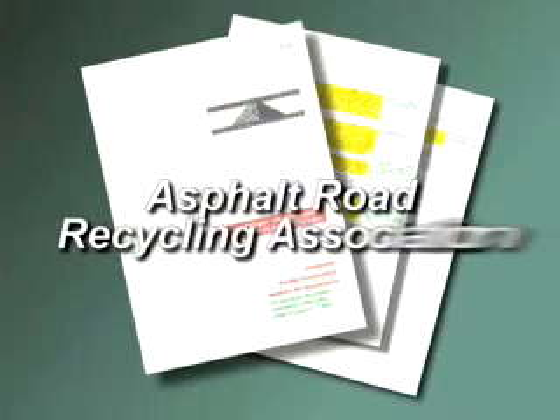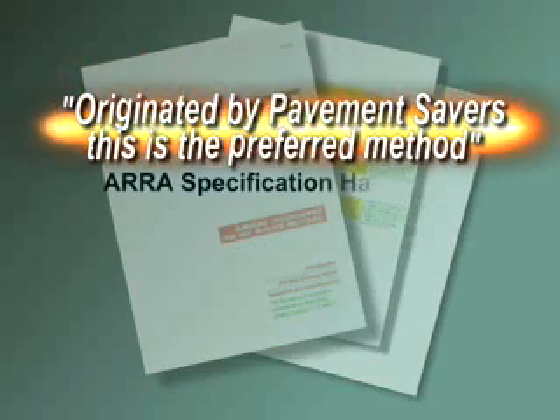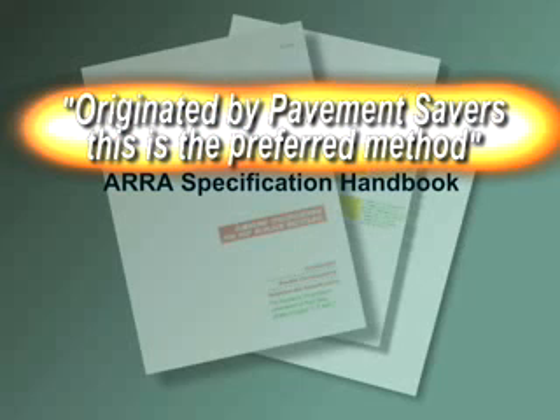Pavement Savers can. As you can see, there are many advantages in the Pavement Saver method of recycling. Our method was adopted in the Asphalt Road Recycling Association's specification handbook and has been there since 1988. There has been much success in hot surface recycling using our original one-pass method. We are proud to have developed a process that has proven to outlast any other hot surface recycling project in the world.